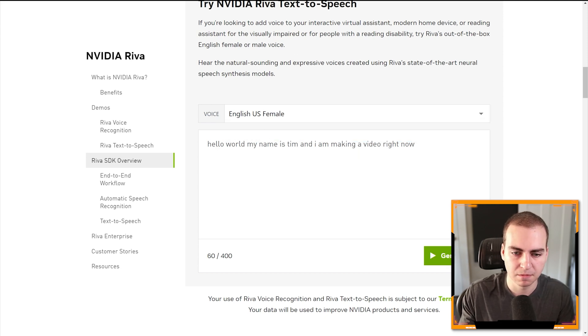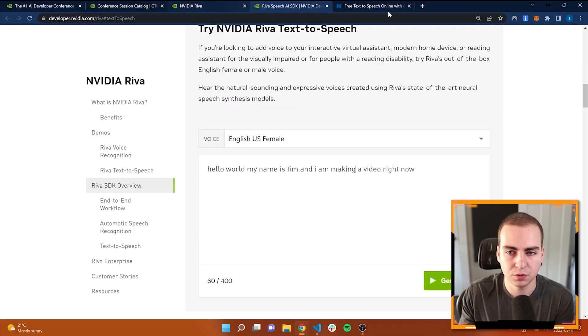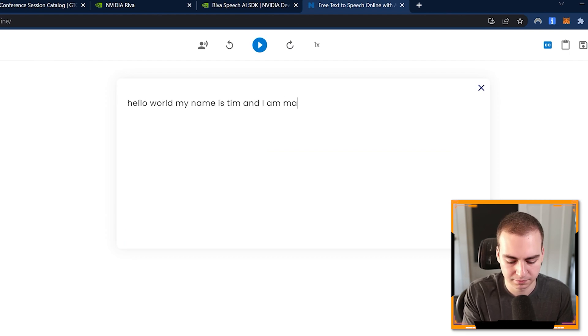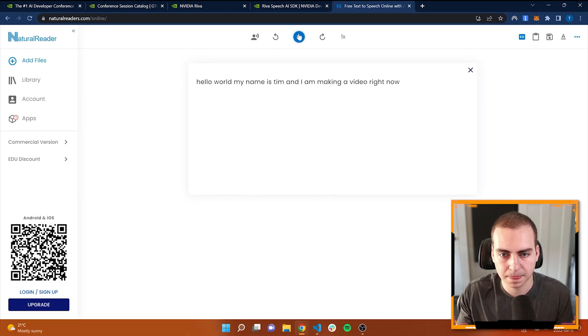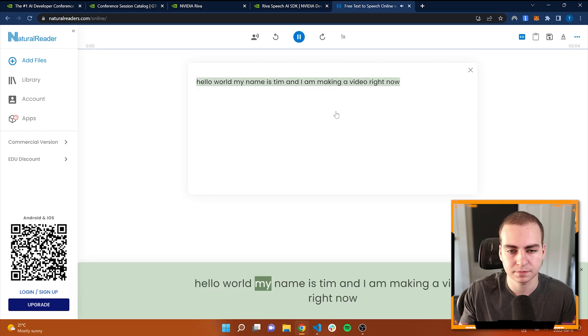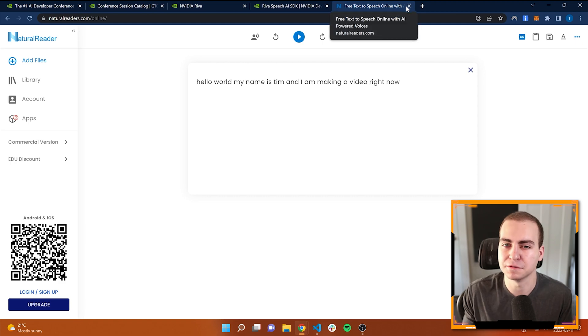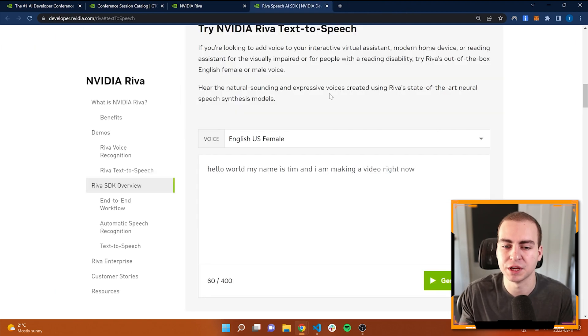Now let's try the female one. [Female voice plays: 'Hello world, my name is Tim and I am making a video right now.'] In my opinion, that sounds better than your typical text-to-speech. And if I go to a random text-to-speech website for comparison — [generic voice plays the same text] — I feel like that's a lot more noticeably robotic. Hopefully that gives you a decent comparison in terms of the difference between the voices.